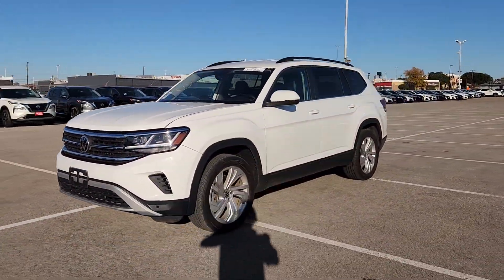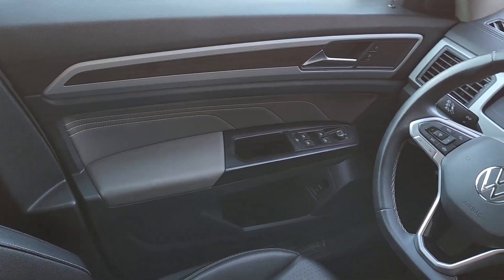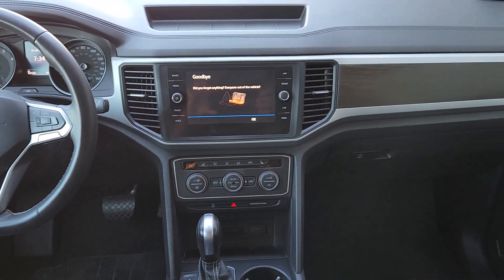These are just some of the great options this vehicle comes with: pre-collision system, keyless entry, fog lamps, power liftgate, heated mirrors, satellite radio, backup camera, aluminum wheels, heated front seat, and third row seat.